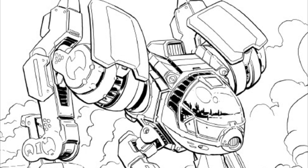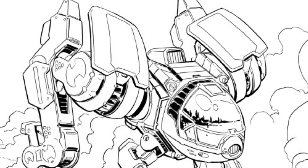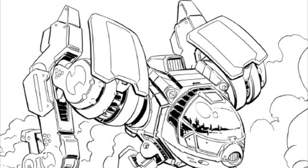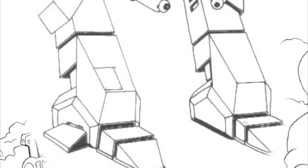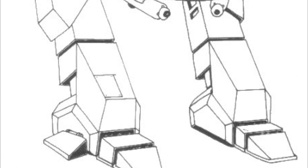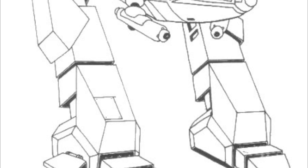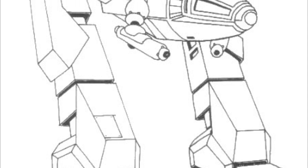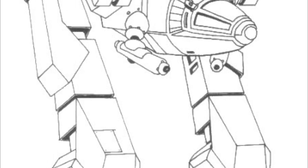Thus, the Roadrunner was the first completely clan-tech design produced in the Inner Sphere. It was used extensively by the Republic, particularly as a recon unit, although the design had been purchased both for training mechwarriors and to delve into the secrets of producing Clan technology. One of its most notable uses was during the Senate Rebellion in 3135 on Terra. During the brief conflict, Roadrunners in service of pro-Republic units were used to track down Senate-aligned units.